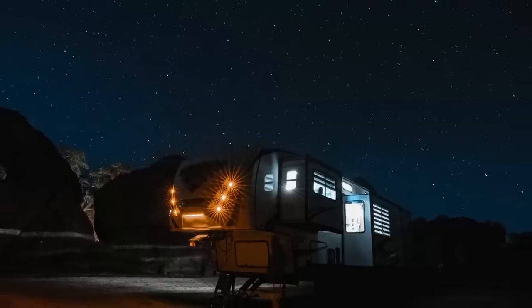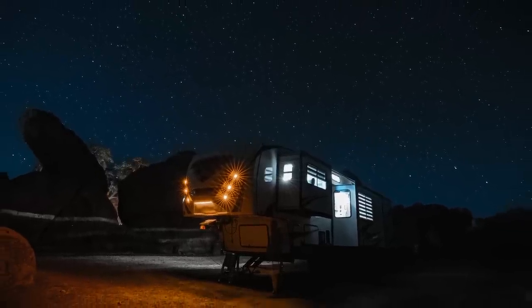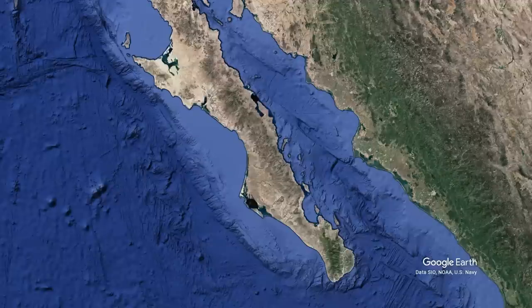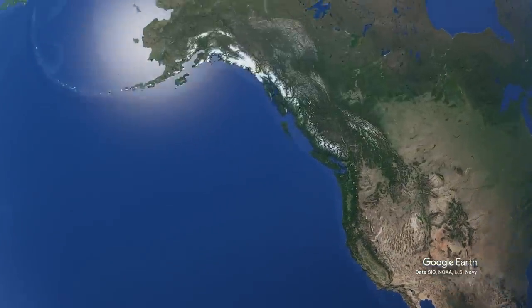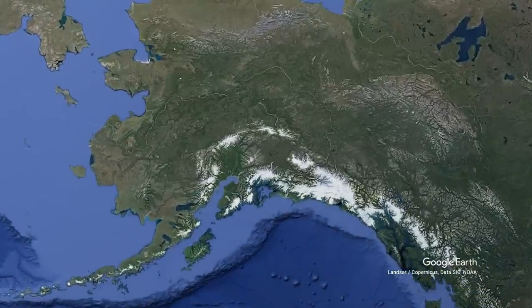Welcome back to the channel, everybody. This year on RV Miles, we're doing something really special. We're moving out of our big 43-foot fifth wheel for a period of seven or eight months to make a big adventure all the way from Southern Baja, California, up to Alaska — the entire Pacific Coast of North America.